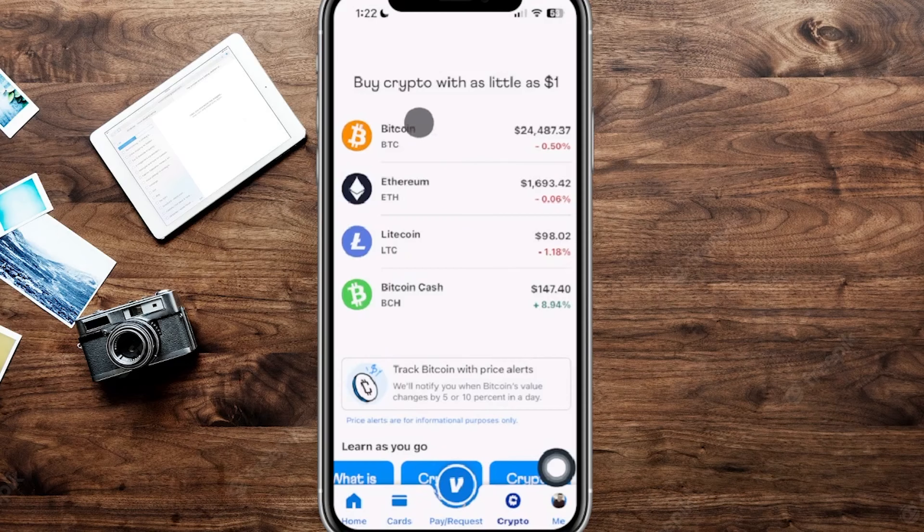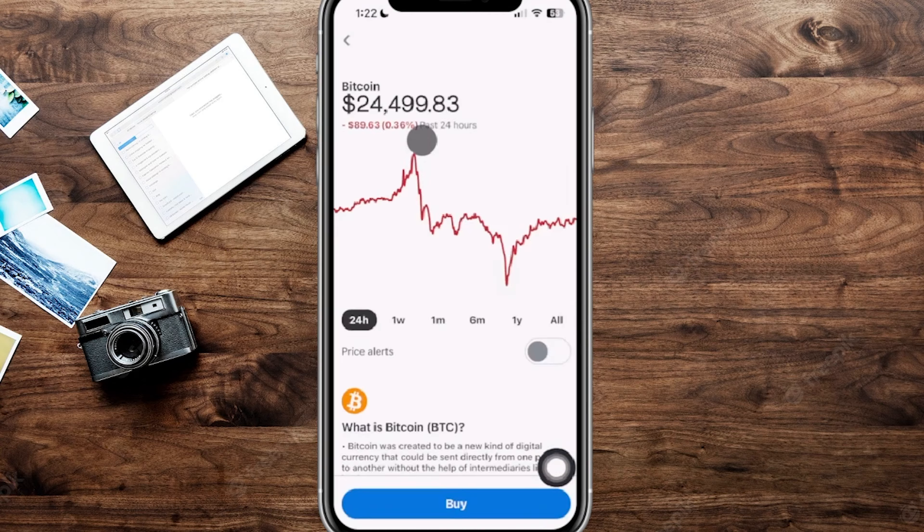Second, these are not actual crypto wallets, so keep that in mind. You can't actually transfer your Bitcoin to another wallet — if you want to, you have to sell directly on Venmo.